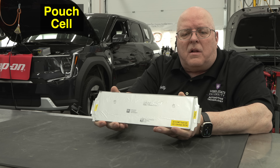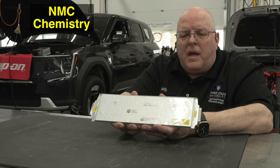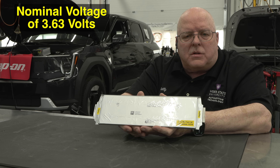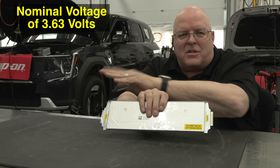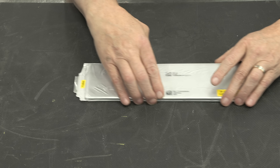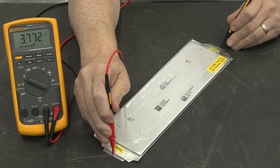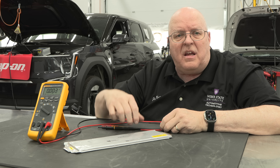This cell is made by a subsidiary of SK Innovation called SK On. As far as I've been able to find, it uses NMC chemistry. This cell has a nominal voltage of 3.63 volts. Let's take a voltmeter and measure from the negative side to the positive side — this is not high voltage, so I don't need high voltage gloves. I'm getting 3.772 volts, so this cell is charged a little higher than nominal.